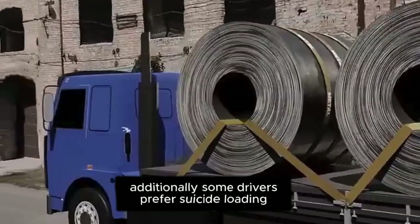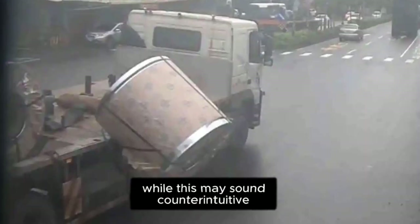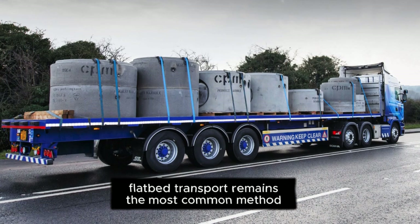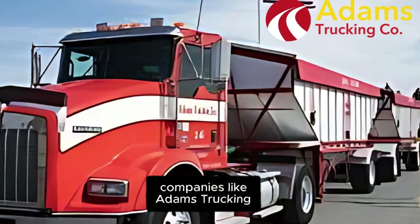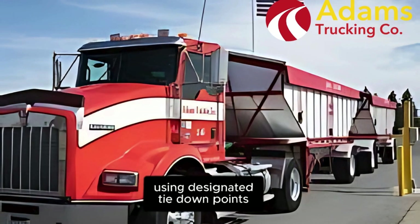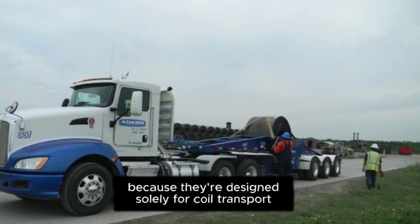Additionally, some drivers prefer suicide loading because, in the event of an accident, the coil is more likely to roll toward them rather than into surrounding traffic. While this may sound counterintuitive, it is sometimes considered the lesser of two evils. Although traditional flatbed transport remains the most common method, specialized coil trailers offer a safer alternative. Companies like Adams Trucking use custom-built trailers that cradle the steel coil in a recessed pocket, preventing it from moving while also allowing for additional securement using designated tie-down points. While highly effective, these trailers have a significant drawback: they eliminate backhaul opportunities because they are designed solely for coil transport.